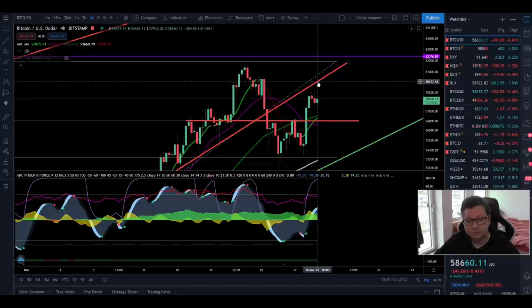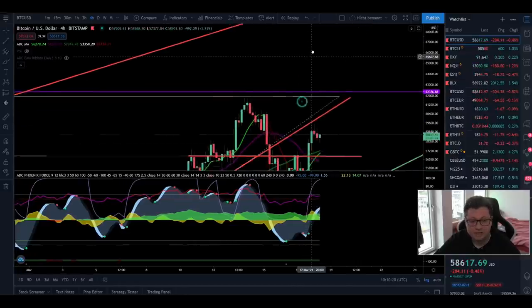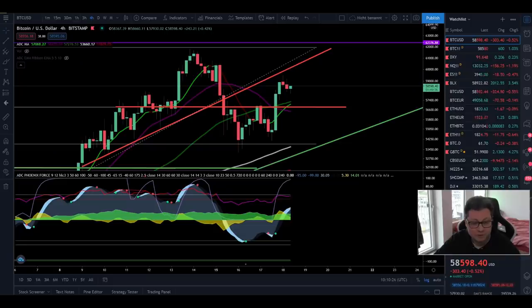Once this resistance is broken, I think we can head towards our next bullish targets at approximately $70,000. You definitely want to trade this if you're trading on Bybit or Femex, because here you can really make some life-changing gains.